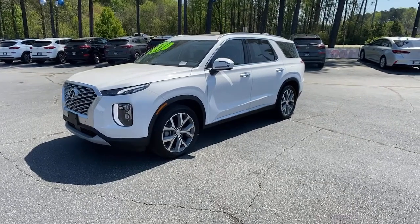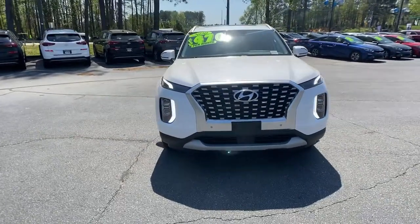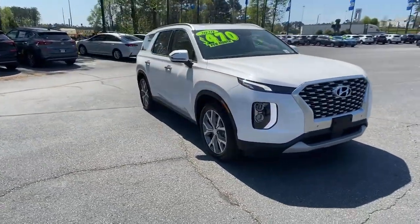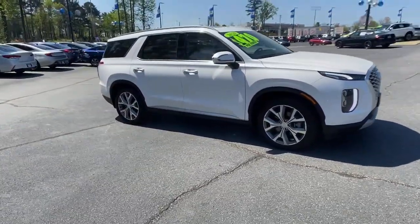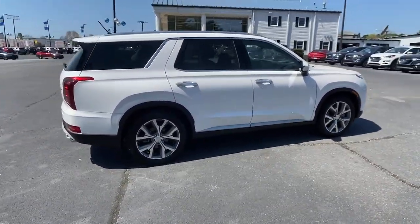Picture yourself in the 2020 Hyundai Palisade. This vehicle still has fewer than 5,000 miles on the clock, so it won't last long. Enjoy a new level of comfort and convenience on all your family outings in this spacious Palisade.